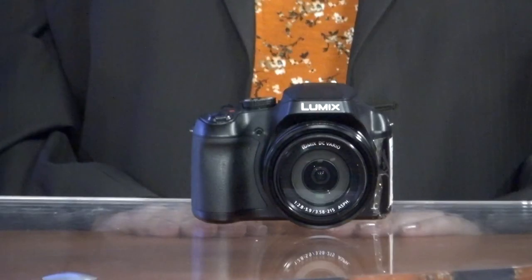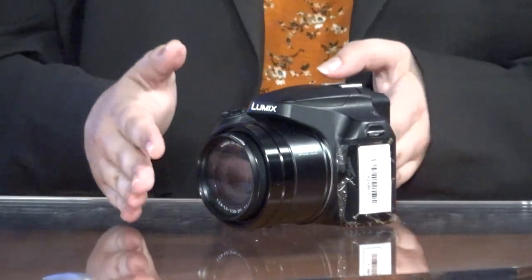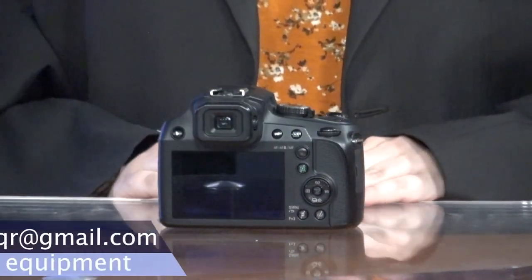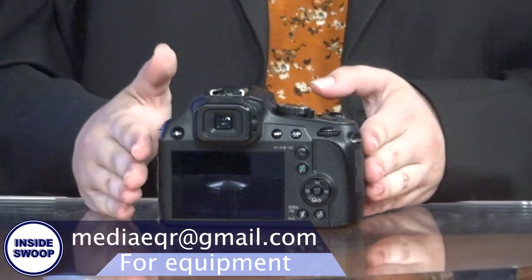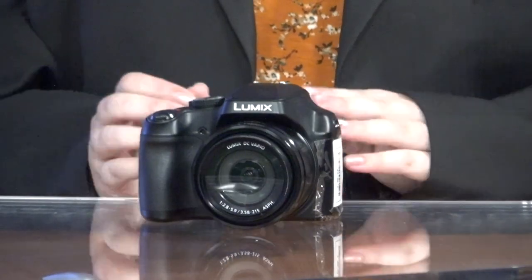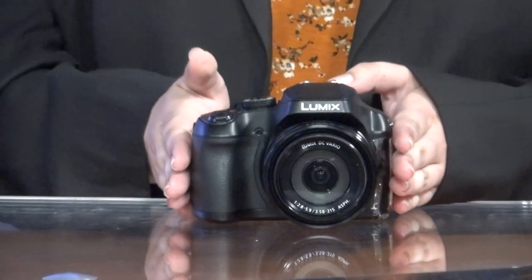Thanks Nathan! Calling all digital video production students who need a camera for class — look no further than the media equipment room for all your project needs. Equipped with the Panasonic FZ-80, this camera can handle all your video project needs. Just send an email to the equipment room at mediaeqr@gmail.com at least a day in advance. Your kit will come with a camera, two batteries, a tripod, and accessories to attach audio, lighting, and gear. Be sure to include your ID number and the class you need the camera for in the email. Back to you, Nathan.